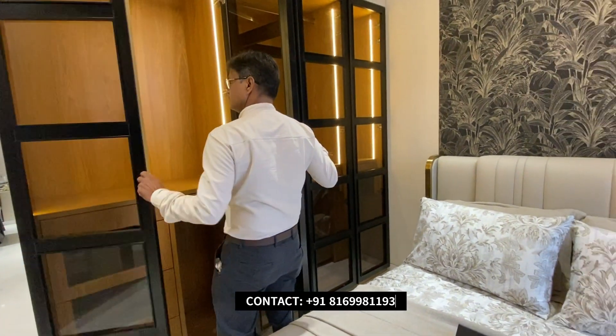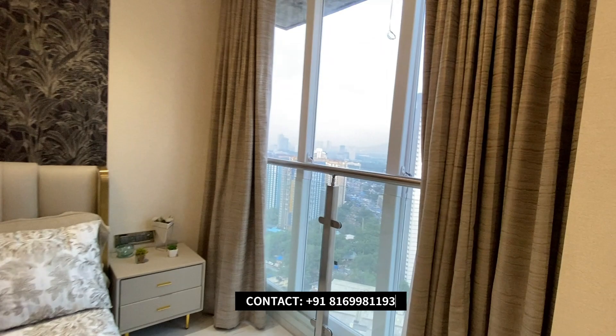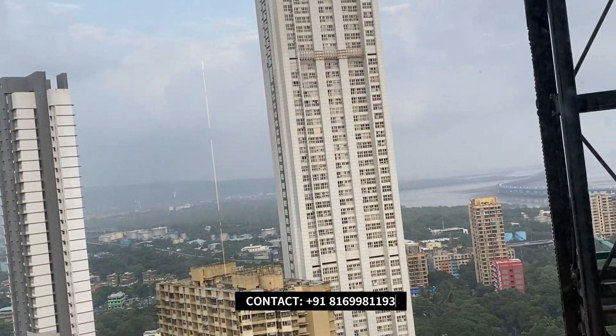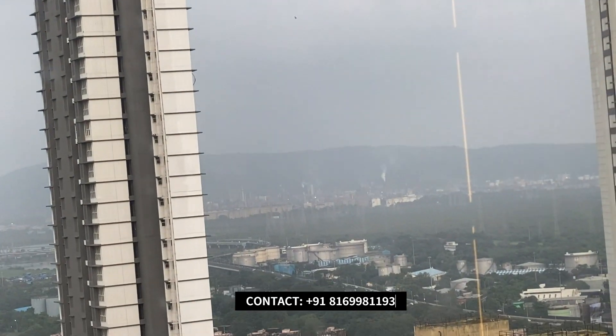Look at the view from here. You can also see that there are high buildings and mountains. It's a beautiful view — a very beautiful evening view.